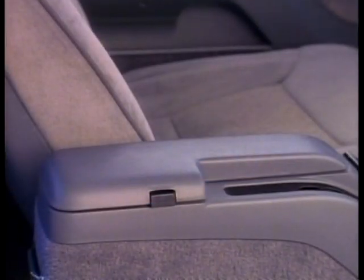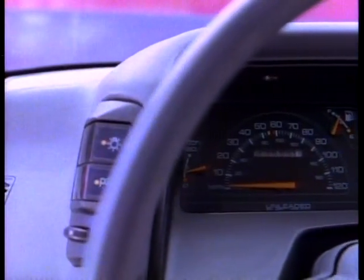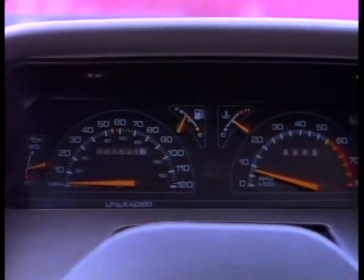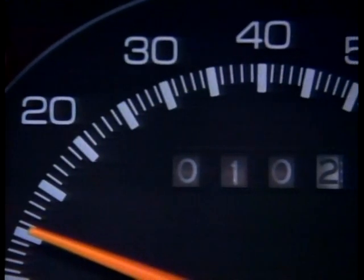With a trunk capacity of 13.5 cubic feet, Beretta has plenty of room for your carry-along. Beretta puts convenience within reach so you can park portables in eight available storage areas throughout the cabin. Beretta's flight deck controls track overall operating conditions at a glance.